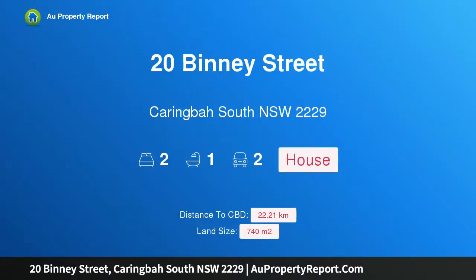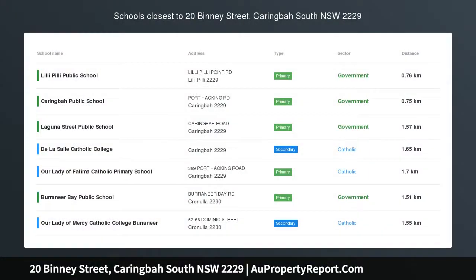Hi, I am glad to introduce Property 20 Binney Street, Caringby South New South Wales, 2229. Blue Ribbon Locale, Redevelopment Opportunity.